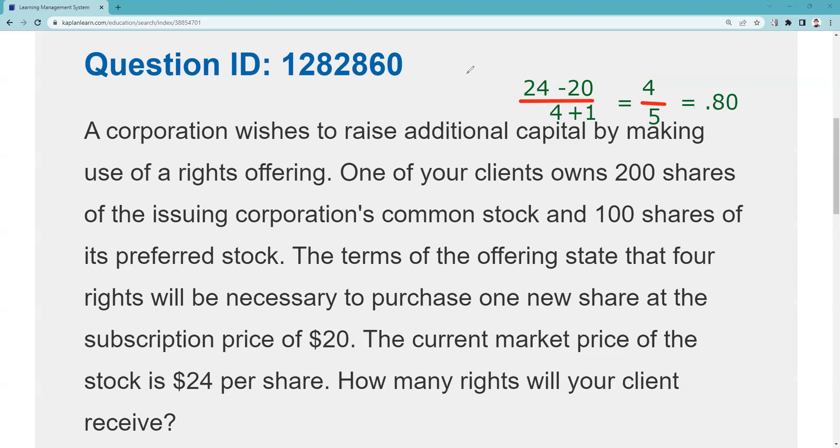The issuer needs the money and needs it now. Once these rights are trading ex-rights, based on the same market price and subscription price, they would be worth $1. We say theoretically because they're only worth what someone else is willing to pay.